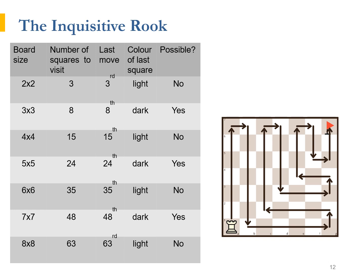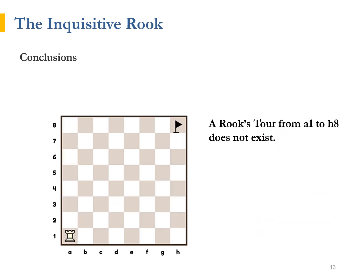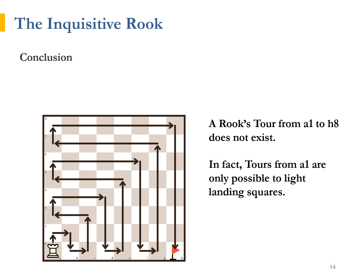Next to each board size, he listed the number of squares to visit, the last move, and the colour of the last square. If that does not match the colour of the destination square, then the tour cannot be done. For example, on a 7x7 board the Rook visits 48 squares. The last move is the 48th, which is an even number, so the last visited square is a dark square. The destination square is also a dark square, so there is no reason why the tour couldn't be done. The diagram shows one such tour. To summarise, tours from A1 to H8 are impossible. In fact, tours are only possible to light landing squares. A successful tour from A1 to H1 is presented on the diagram.